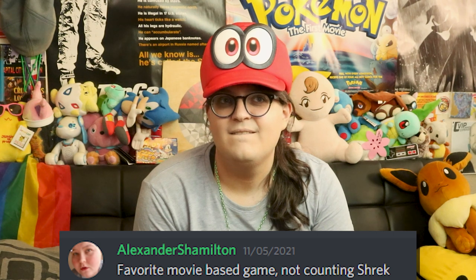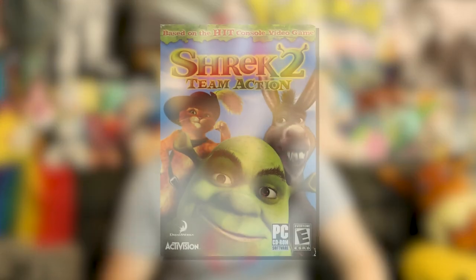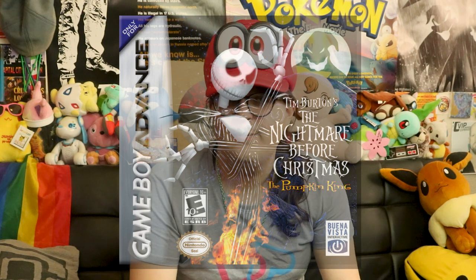The next one is from Xander — my fiancée. Favorite movie-based game, not counting Shrek. I mean, if I'm going to be legit, I wouldn't choose any of the Shrek games — none of them. Maybe Super Slam's good, and Shrek 2 on PC is fine. Actually, thanks to Xander, I tried Nightmare Before Christmas on Game Boy Advance a while back, and it's a Symphony of the Night clone — and a pretty decent one at that. So I'd probably say that one.